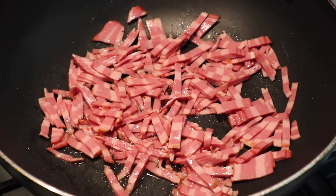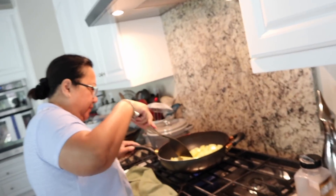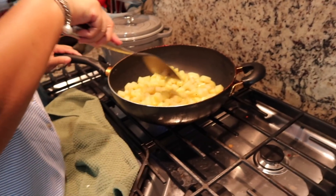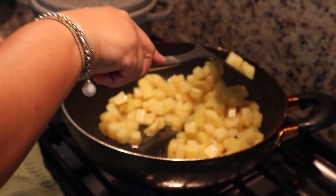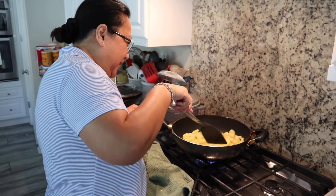Alright, I have the bacon in there first. Guys, my sous chef is here — I'm going to make the potatoes. Just kidding, the top chef is here! And now she's making the potatoes. I'm a fat chef!